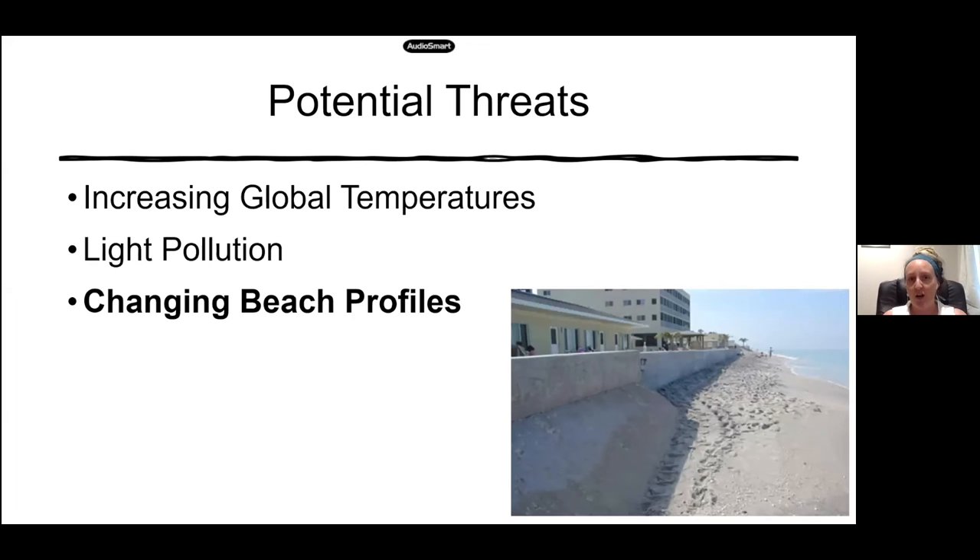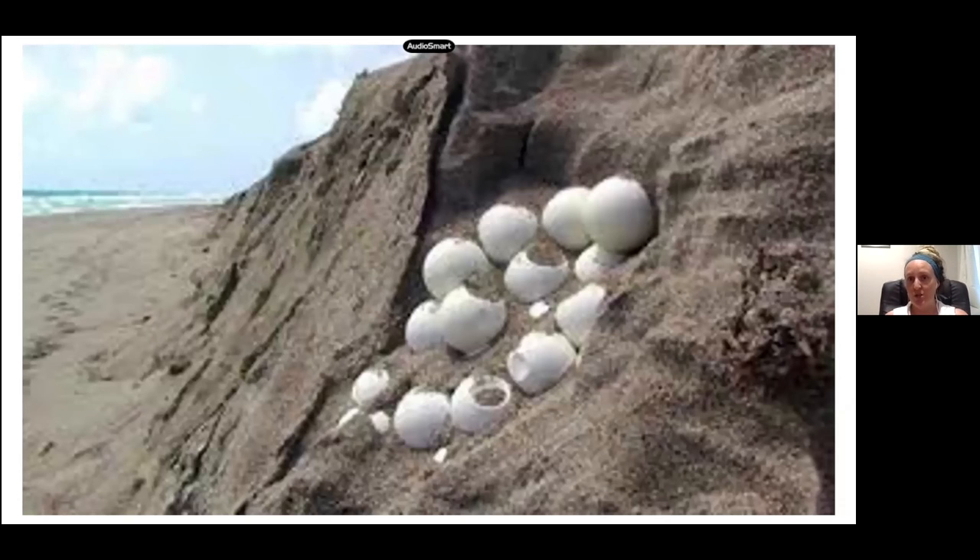Another big potential threat for our turtles is changing beach profiles and coastlines. Imagine coming back to the beach you were laid on 30 years ago and there's no beach there, or you run into some beach armoring. This can also tie in with increasing global temperatures and global warming — we're losing beaches, beach profiles are changing, and there's not as much beach for our turtles to come up and lay on. They like the dune system, wanting to be up in the dunes so nests don't wash away.